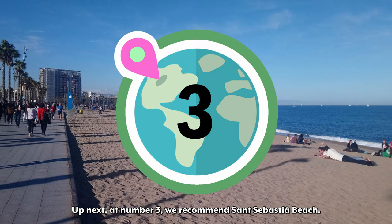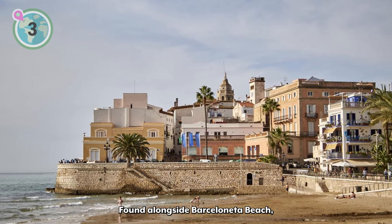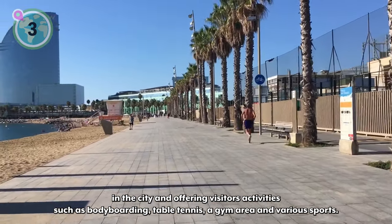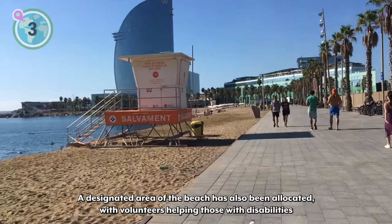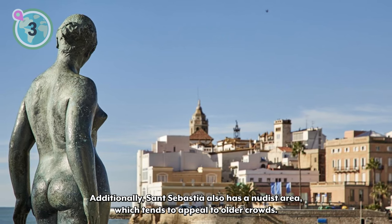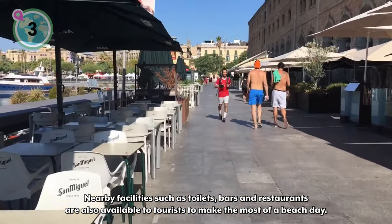Up next at number 3, we recommend San Sebastià Beach. One of the oldest and most traditional beaches in Barcelona, San Sebastià Beach is rich in history. Found alongside Barceloneta Beach, it is one of the longest beaches in the city, spanning roughly a kilometer in length. San Sebastià Beach is famous for hosting some of the most important sports clubs in the city and offering visitors activities such as bodyboarding, table tennis, a gym area, and various sports. A designated area of the beach has also been allocated with volunteers helping those with disabilities navigate their way onto the beach, with amphibious wheelchairs available. Additionally, San Sebastià also has a nudist area, which tends to appeal to older crowds. Nearby facilities such as toilets, bars, and restaurants are also available to tourists.